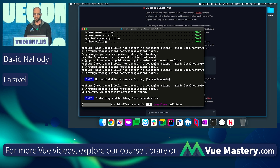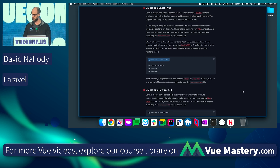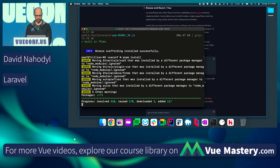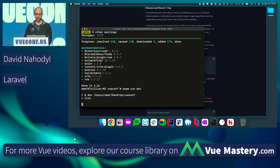It's copying over all of the Vue components, installing Tailwind, the other things I'm going to need. It's going to run these migrations to get my database up and running. How are we doing on time? 32 seconds. Let's see if I can get this done. Now we're going to run PNPM install to install our JavaScript dependencies, then PNPM run dev to get Vite running.